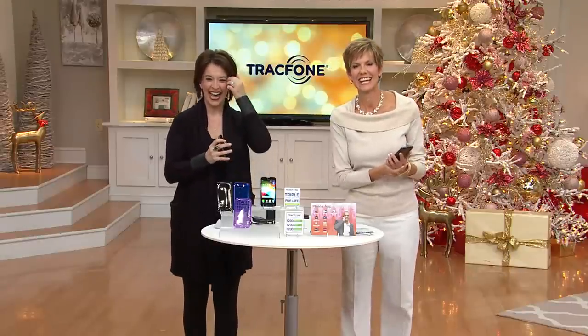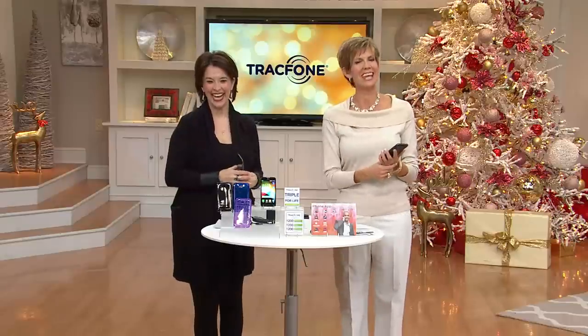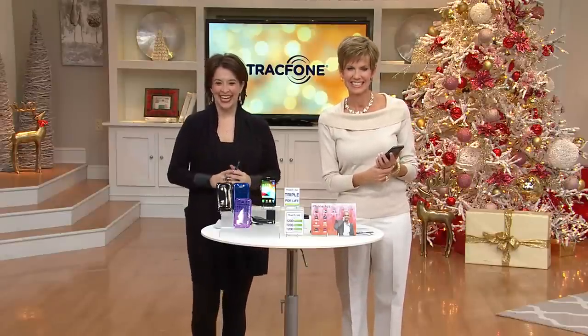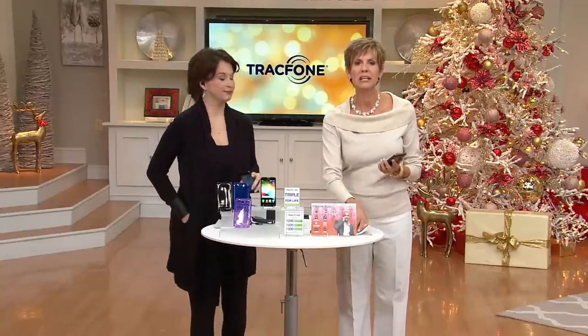Connie jokes she wishes she could have Janice with her to help with the new phone. Janice says she'd love to visit. Connie says she's looking forward to using the phone. Jackie wraps up the call, wishing Connie a great holiday, and Connie wishes them both a blessed one.